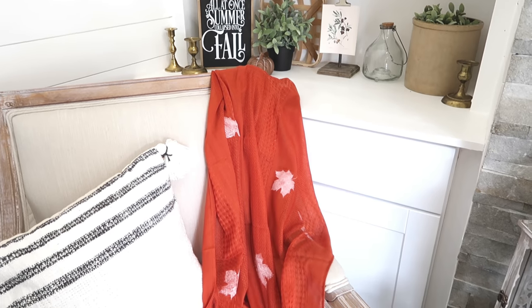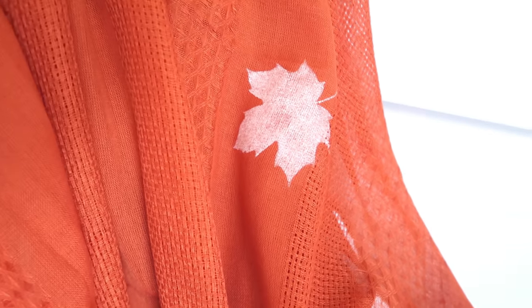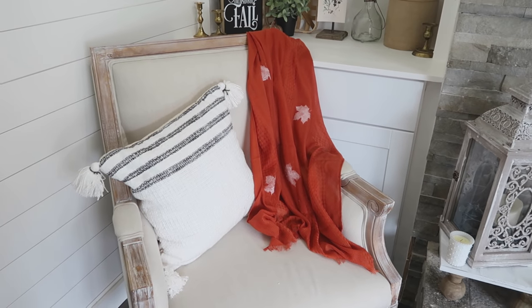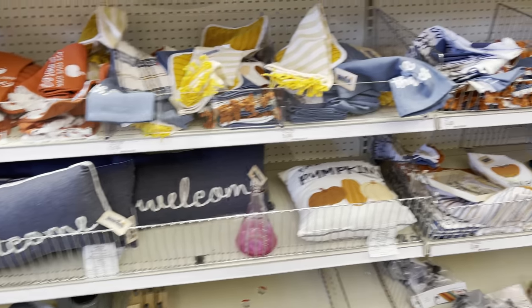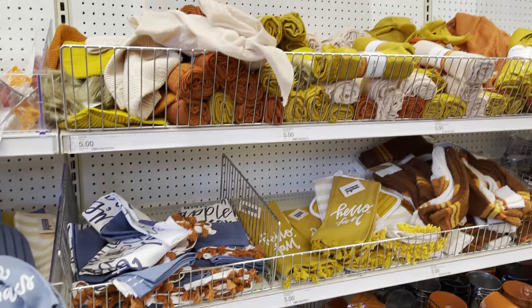You can use this as a blanket, or a shawl or scarf, or use it in a little basket as a decorative piece — such a pretty little accessory that you can use in multi-functional ways. Next up, I found these amazing fall towels. There were lots of different ones to choose from; this one was my favorite — it says 'I Love Fall Most of All.' It's a set of two towels for only five dollars, a really great deal.